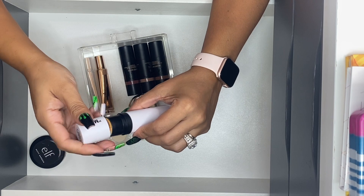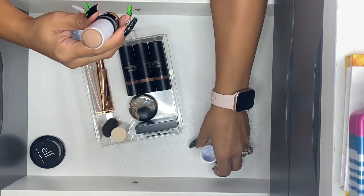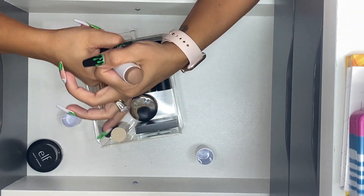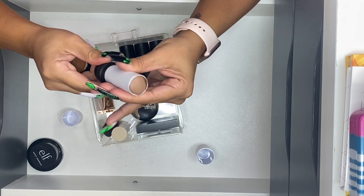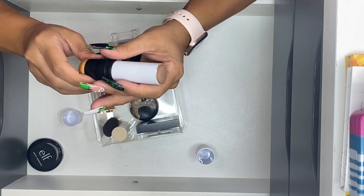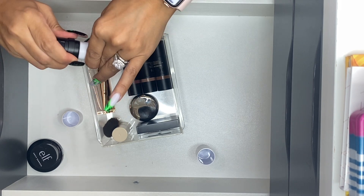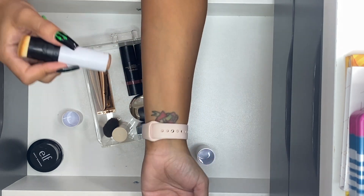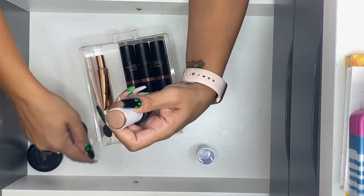Something is going on with this stick — it won't twist up properly. It seems like it melted from the heat. I'm trying to scrape some product out — here we go, now it's going. Okay, it was just completely out of place, probably because it melted. Anyway, by Mario, the Soft Sculpt Stick — I do really like this one too; I'm definitely keeping it.